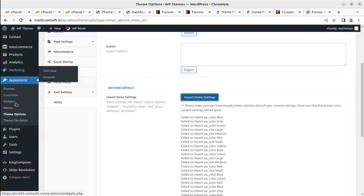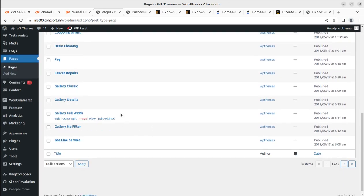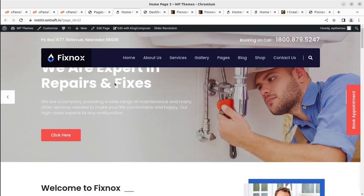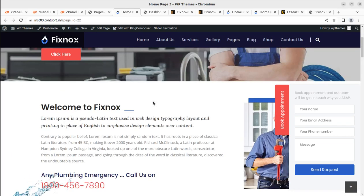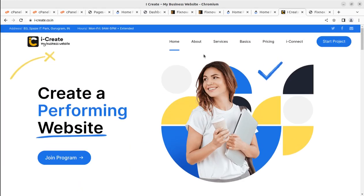I'll show you the pages from the dashboard — how many pages we received from the demo import. It was a really cool experience. We have Home Page 2 and Home Page 3 as well, so all three homepage variants are functional. If you need any support, put a message in the comment section of this video, join the iCreate program, or message through the WP Themes website.